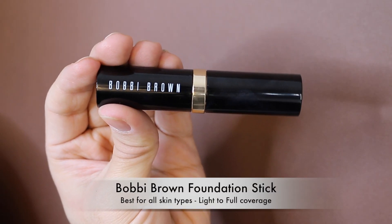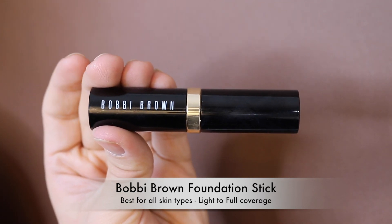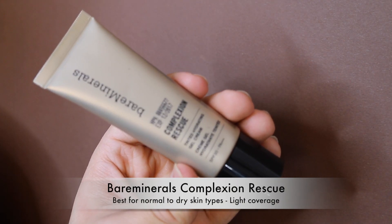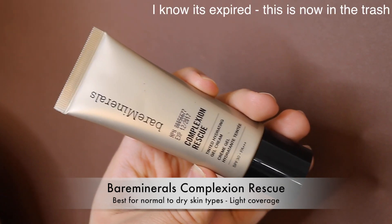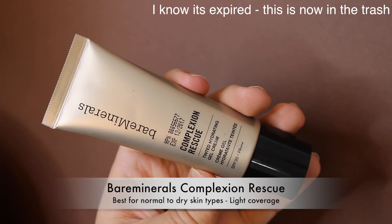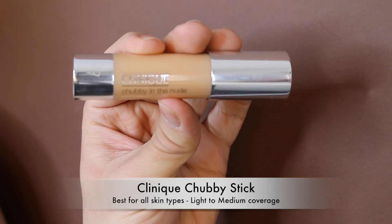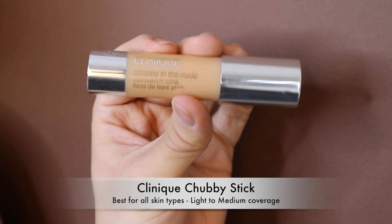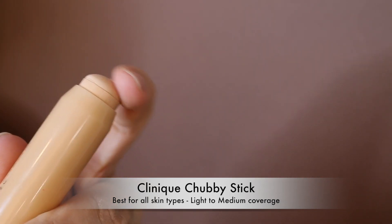The Bobbi Brown Foundation Stick — I bought it after loving the Ultra HD stick and hoped I'd love it, but it just didn't sit well on my skin. The Bare Minerals Complexion Rescue tinted moisturizer — the color range is horrific but if you can find your shade and don't need much coverage it's beautiful. Just won't work for my skin. And the Clinique Chubby in the Nude Foundation Stick — I don't like the giant crayon format and it's very dry and doesn't look good on the skin.